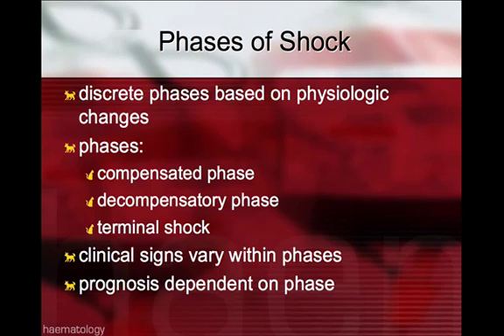These clinical signs vary within the phases, and the prognosis is dependent on the phase in which your patients are in. Prognosis is better with compensated phase of shock, and poor with terminal shock.